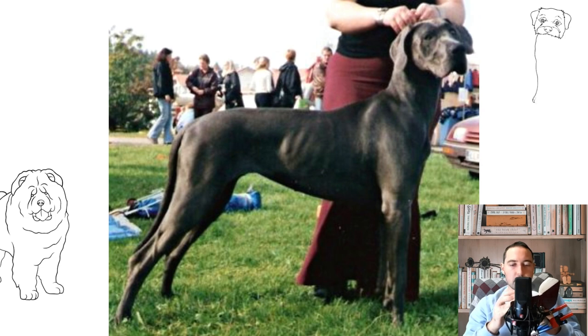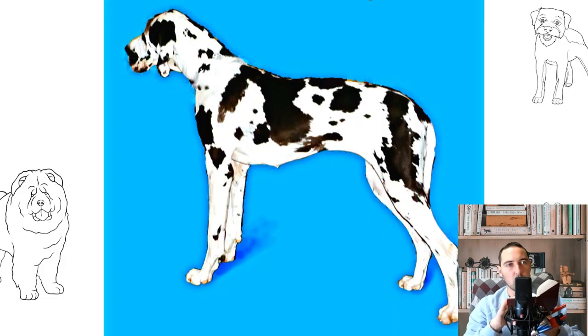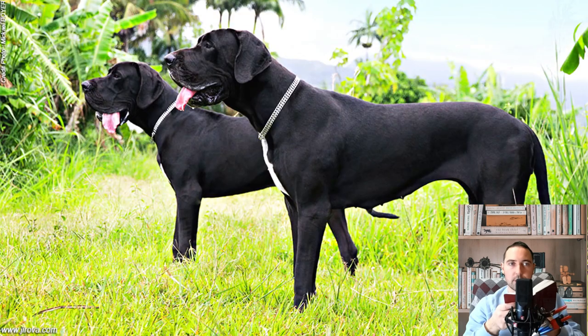In 1880, on the occasion of an exhibition in Berlin, the first standard of the Great Dane was approved. This was done under the supervision of the National Great Dane Club, Deutsche Doggen Club 1888 EV, and the standard changed several times over the years. This version of the standard corresponds to the FCI model. Since 1965, the Great Dane has been the official symbol of the state of Pennsylvania.